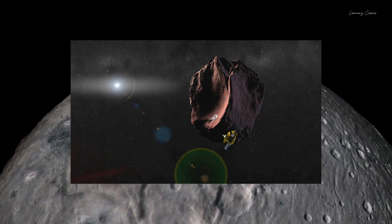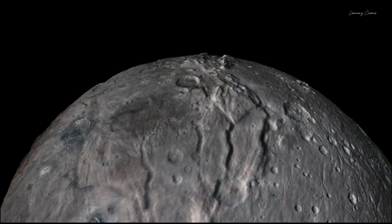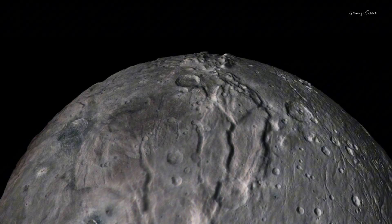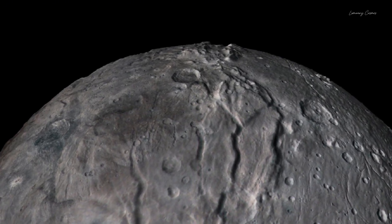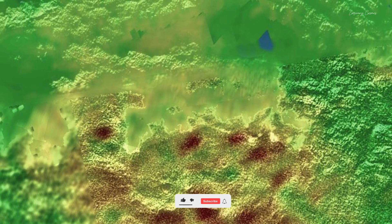This hidden object is Arrokoth, an asteroid shaped like a snowman, which was hidden behind Pluto. According to NASA, this is no ordinary asteroid. In fact, this could be a kind of time capsule, because asteroids usually don't have these shapes.